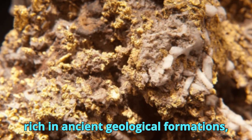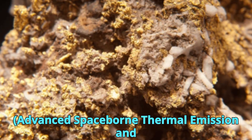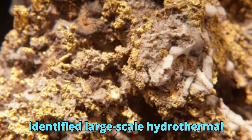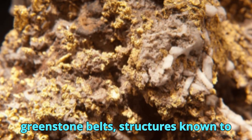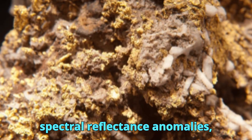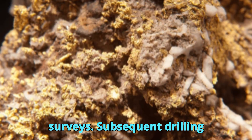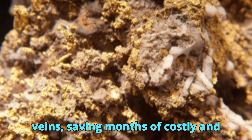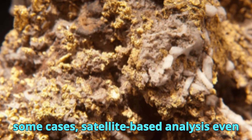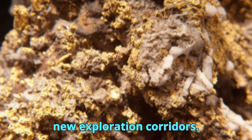This region, rich in ancient geological formations, has long been a target for gold exploration. Using ASTER — Advanced Spaceborne Thermal Emission and Reflection Radiometer — data, geologists identified large-scale hydrothermal alteration zones associated with ancient greenstone belts, structures known to host gold. By analyzing spectral reflectance anomalies, exploration teams were able to prioritize certain areas for follow-up field surveys. Subsequent drilling confirmed the presence of gold-bearing veins, saving months of costly ground reconnaissance. In some cases, satellite-based analysis even revealed new structural trends that were previously unmapped, leading to entirely new exploration corridors.